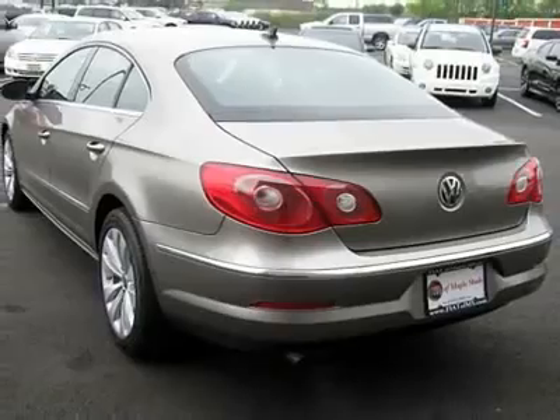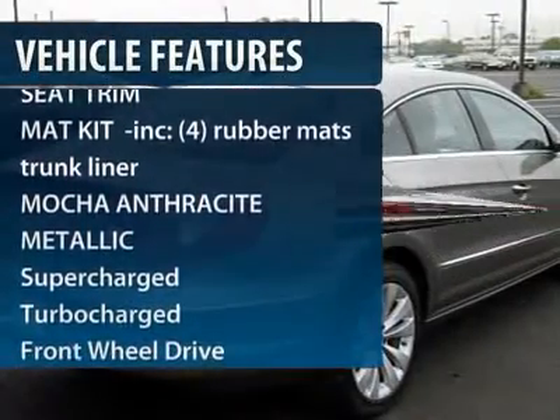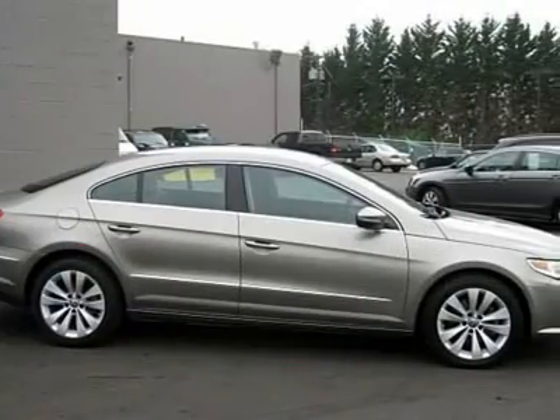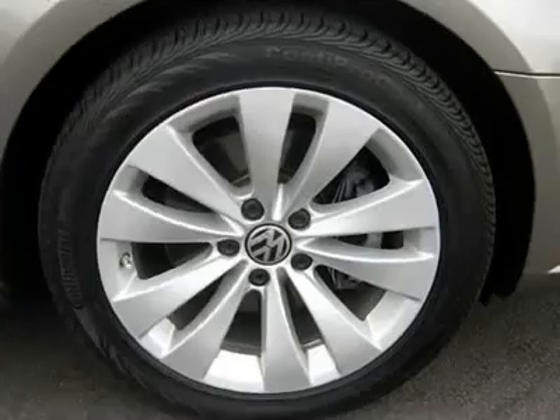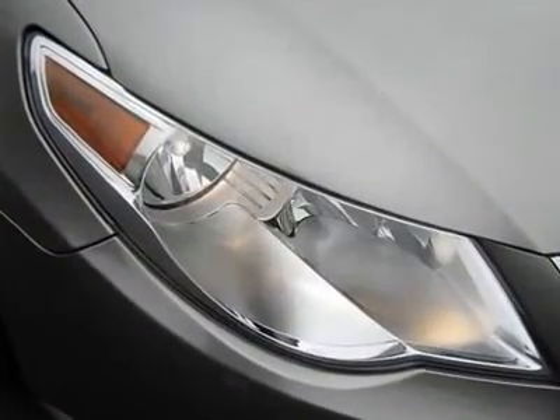Here are some of this vehicle's great options: CD changer, traction control, power passenger seat, air conditioning, adjustable steering wheel, power steering, keyless entry, aluminum wheels, cruise control, and four-wheel disc brakes.